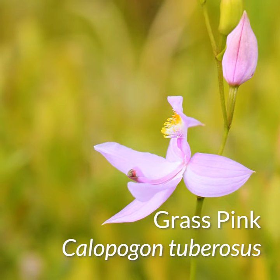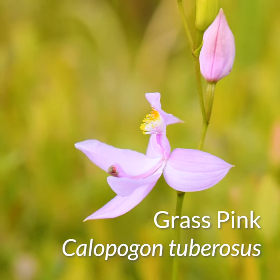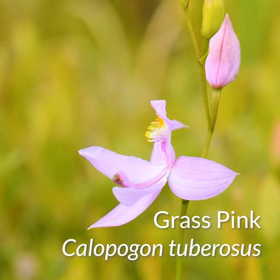So why are orchids so diverse? Well, one hypothesis is that they have co-evolved with their insect pollinators, mostly bees. And this is evidenced by the diversity of floral morphologies that we see across orchid species.